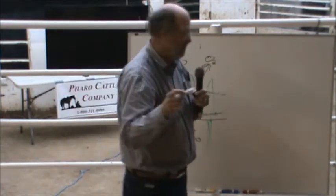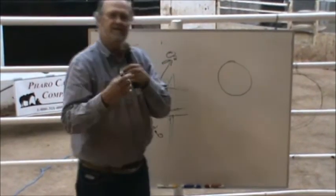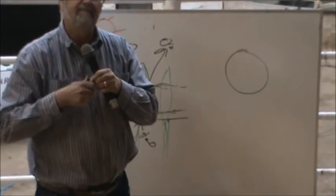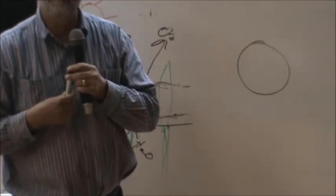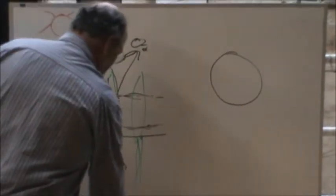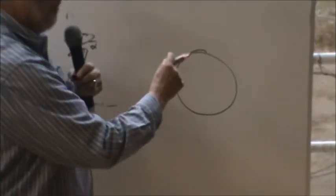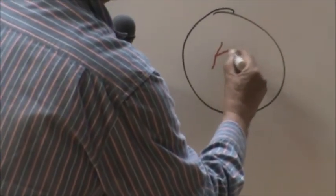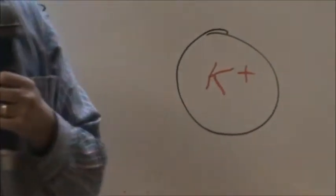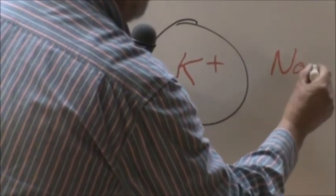I want to talk to you about a cell. This is a cell of your body, a cell of a grass plant, a cell of a cow — it doesn't matter. What controls the osmotic pressure to keep the cell in the right structure? The osmotic pressure inside the cell is controlled by potassium, and outside the cell the osmotic pressure is controlled by sodium.